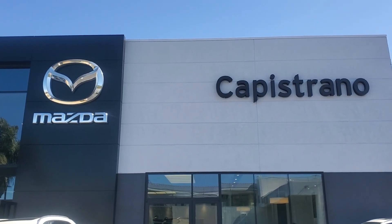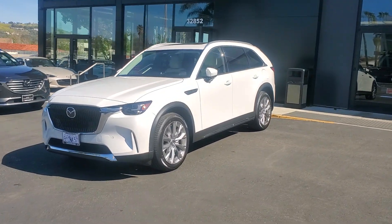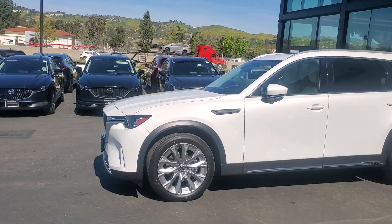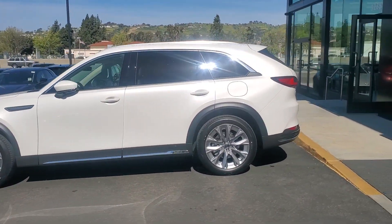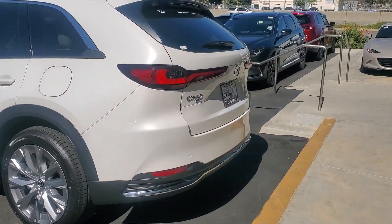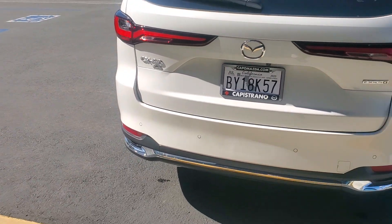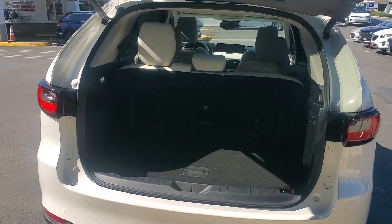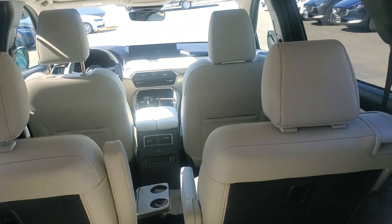Let me tell you what's new at Capistrano Mazda today. The Mazda CX-90 has arrived. This is our demo — it is the inline six premium plus with 21-inch alloy wheels, front and rear parking sensors, in a gorgeous white color. We also have a sold one in the showroom in our new red color, with power liftgate, all-wheel drive, and seven-passenger seating.